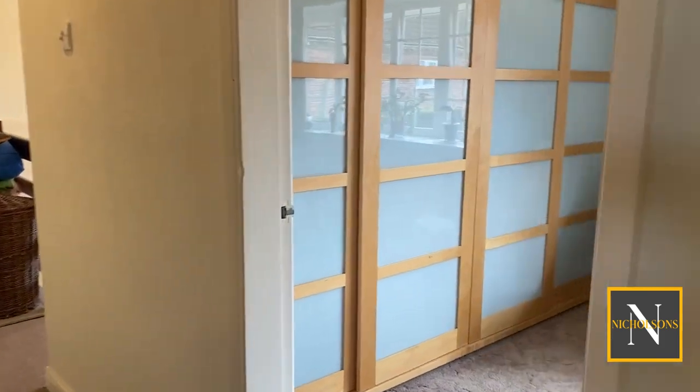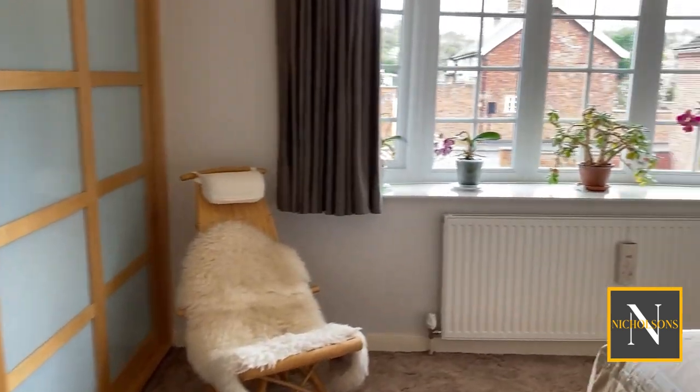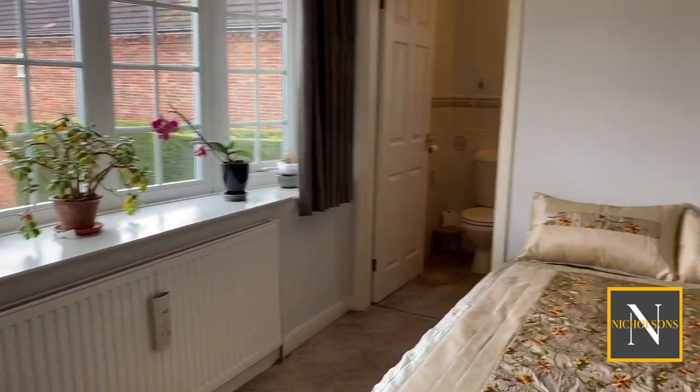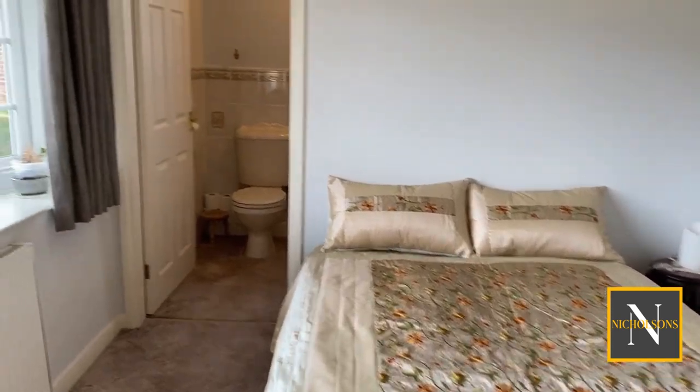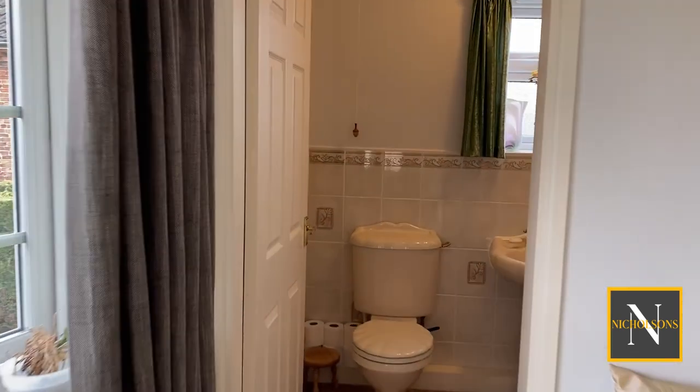Bedroom number two has a range of fitted wardrobes and a window to the front aspect, with a door leading through into an ensuite shower room.